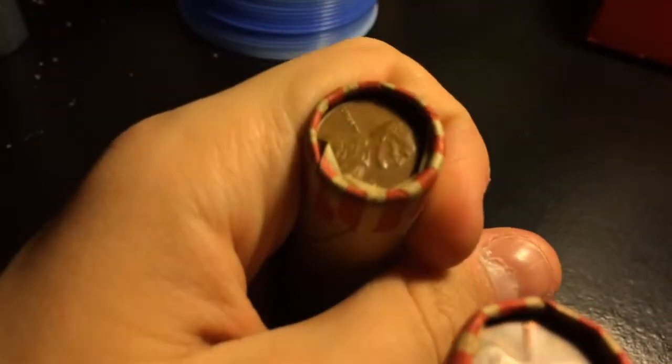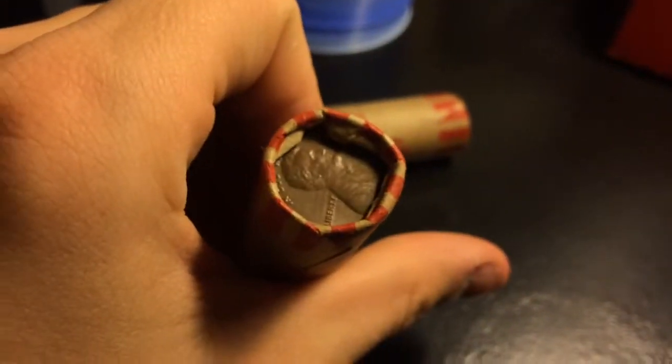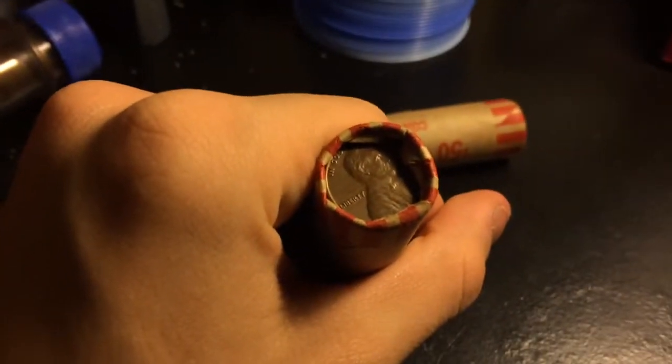Hey guys, what's up, welcome back to the YouTube video of coin world hunting. Today we've got pennies — in fact we've got a full box of pennies and another box down there. We got two enders on this side; as you guys can see they're woody airs.